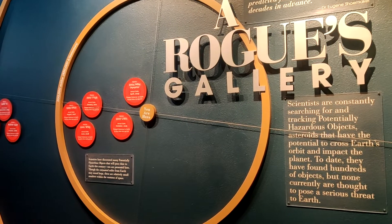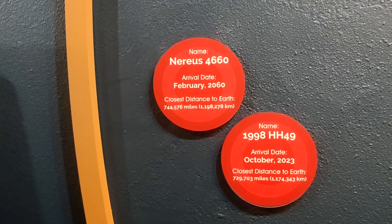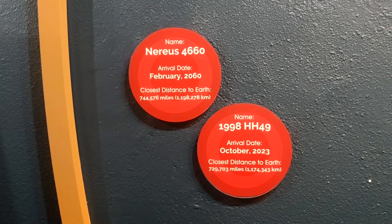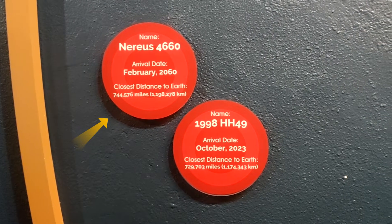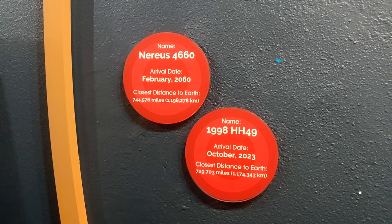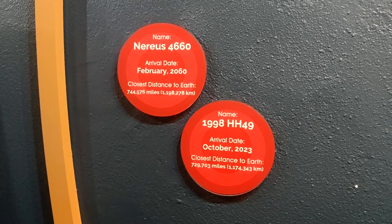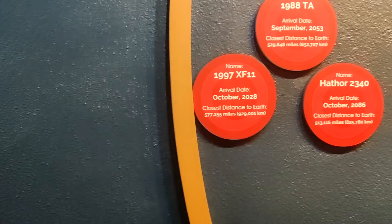Here is the arrival date of all the harmful asteroids which will hit the Earth in future. These two asteroids are far away from Earth. One is Nehruz, with an arrival date of February 2060. The second is 1998-HH49, with an arrival date of October 2023 — meaning it will cross the Earth very soon, but the distance from Earth is far enough that it is absolutely fine.